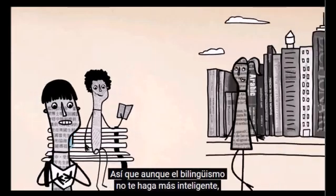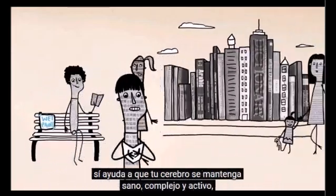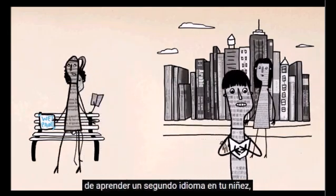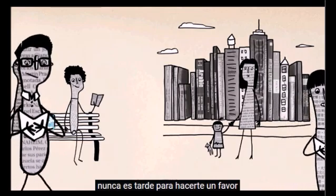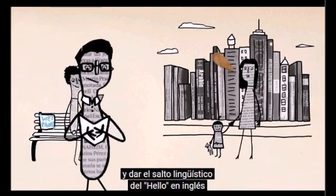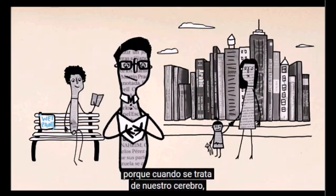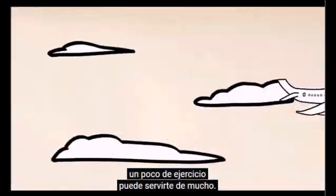So while bilingualism may not necessarily make you smarter, it does make your brain more healthy, complex, and actively engaged. And even if you didn't have the good fortune of learning a second language as a child, it's never too late to do yourself a favor and make the linguistic leap from hello to hola, bonjour, or ni hao — because when it comes to our brains, a little exercise can go a long way.